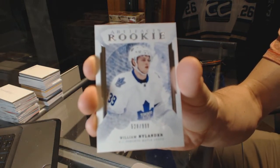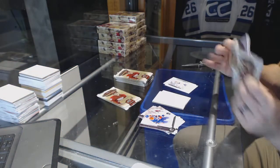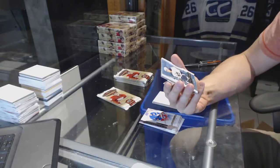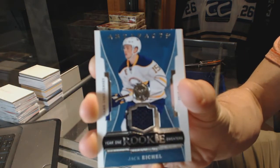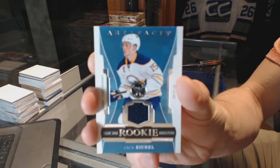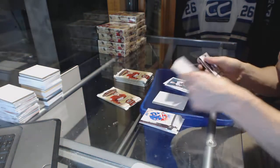Will Nylander, the hockey guy. We've got a Year One Rookie Sweaters for the Buffalo Sabres, Jack Eichel. Rookie game-used jersey for the Sabres, Jack Eichel.